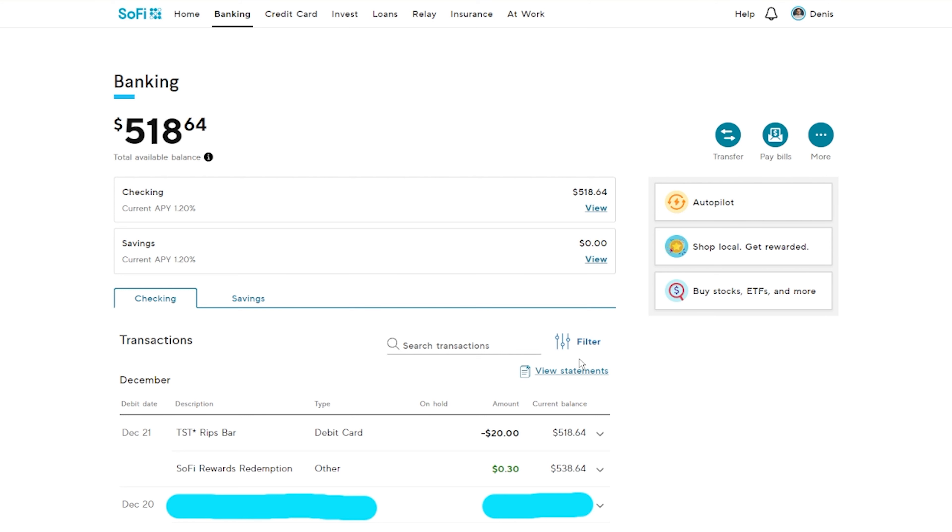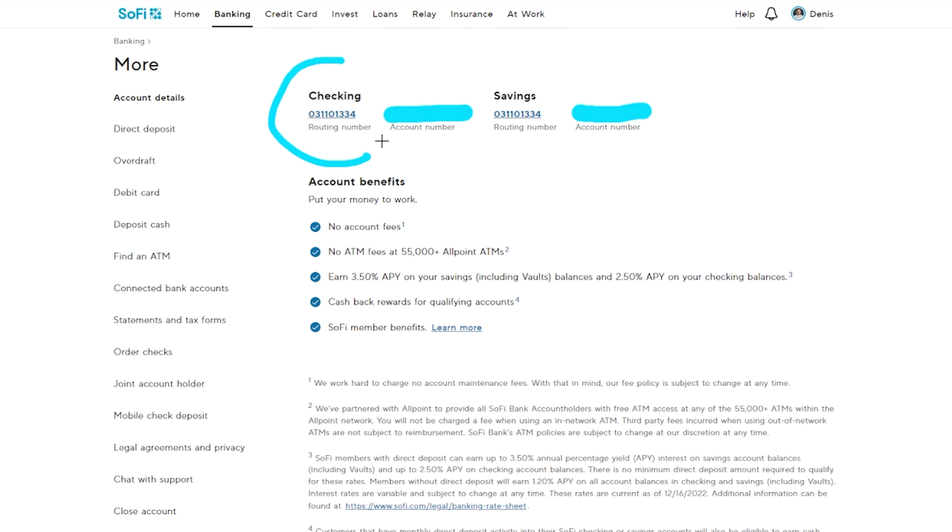The biggest difference with SoFi is there are no local branches, but you can go to ATMs. If the ATM is in their network, you can get reimbursed for ATM fees up to three times per month. You also get an account number and routing number for both checking and savings, and you can order checks for things like rent. If you receive a check, you can do a mobile check deposit — just take photos and the money will be deposited within a certain number of days.